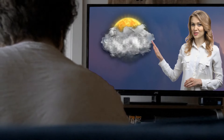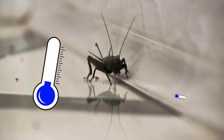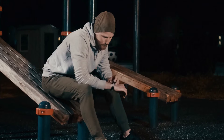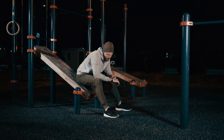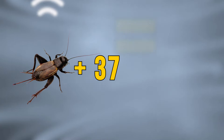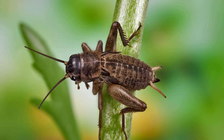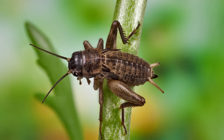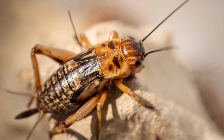Instead of boring weather forecasts, you can just follow the animals and insects. Have you heard the crickets chirp? That will be your thermometer for today. Set the timer for 15 seconds and count how many times crickets chirp. Add 37 to that number and you get the outdoor temperature in Fahrenheit degrees — all because air temperature directly affects crickets' metabolism, making them chirp slower or faster depending on how warm it is.